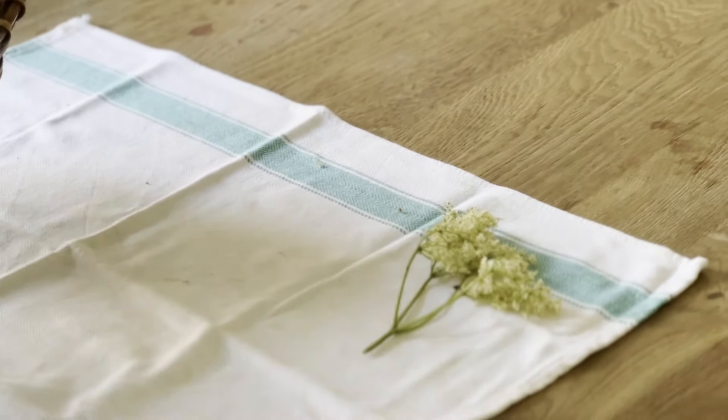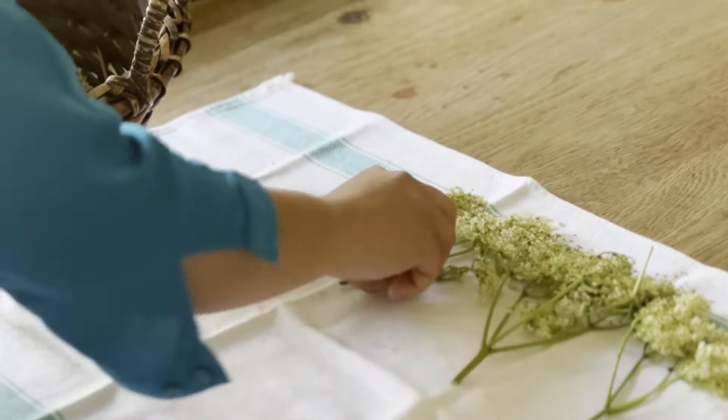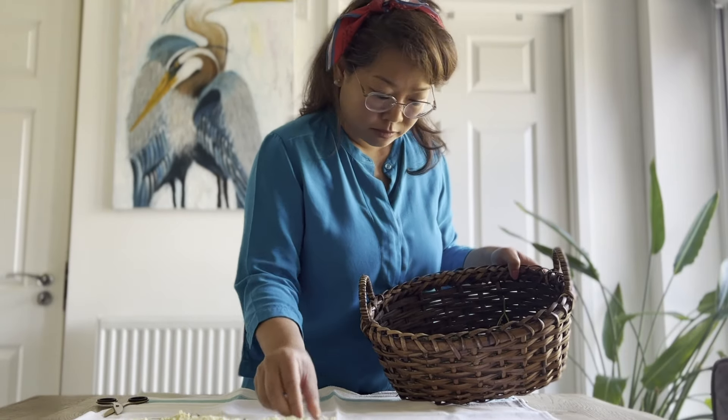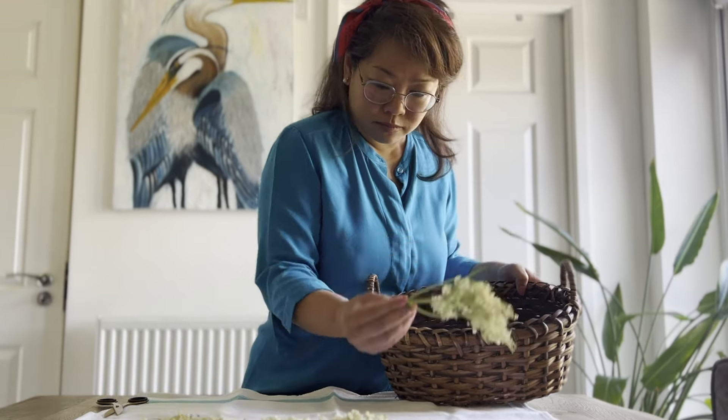First, we need to prepare our elder flowers for drying. Gently shake the flower heads to remove any insects, and you can give them a light rinse, but make sure to dry them thoroughly with a paper towel to prevent mold during the drying process.